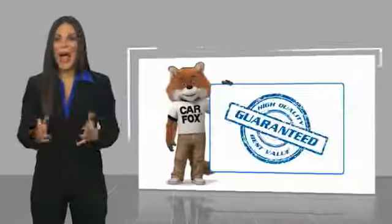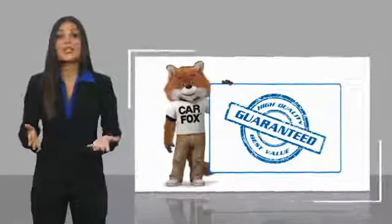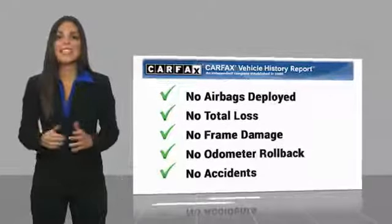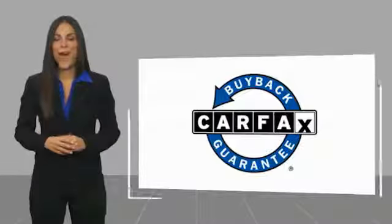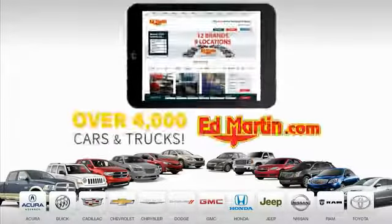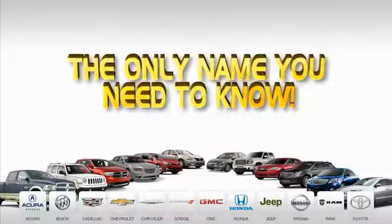Here's another high-quality vehicle with a Carfax Vehicle History Report. Be sure to find a complimentary copy of this report online or contact the dealership. This vehicle qualifies for the Carfax Buyback Guarantee. Nine convenient locations, 12 top-selling brands, and over 4,000 new and used cars and trucks online at edmartin.com. Ed Martin is the only name you need to know.